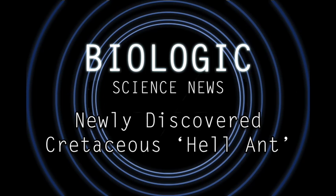Hello everyone, and welcome to an awesome episode of Biologic Science News. Today, I want to talk about a newly discovered species of ant that existed 98 million years ago, sometime during the Cretaceous period.